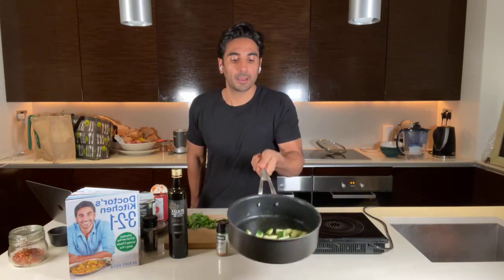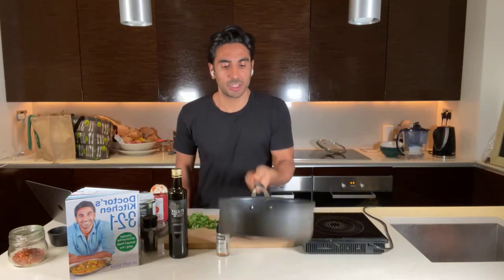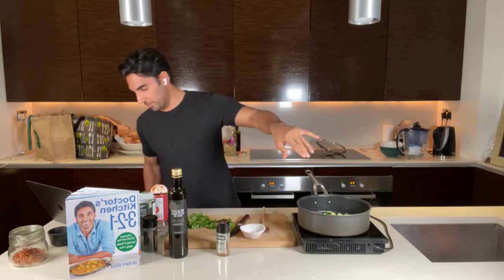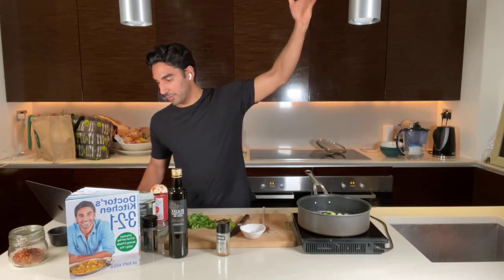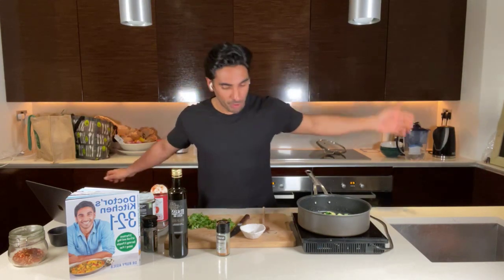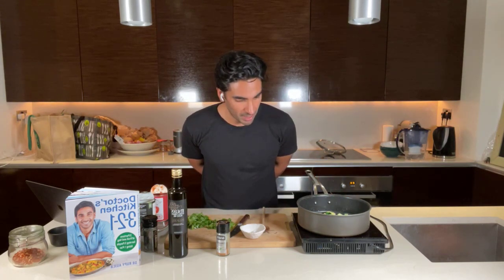If you're using aubergine instead of courgette, cook it a little bit longer. I can see the courgettes are getting a bit of color on them — another minute or so and that'll be perfect. Jamie says he's learned so much and is feeling healthy already. I also got a private message from someone who had been cooking along for three weeks — they said they felt lighter and more energetic.